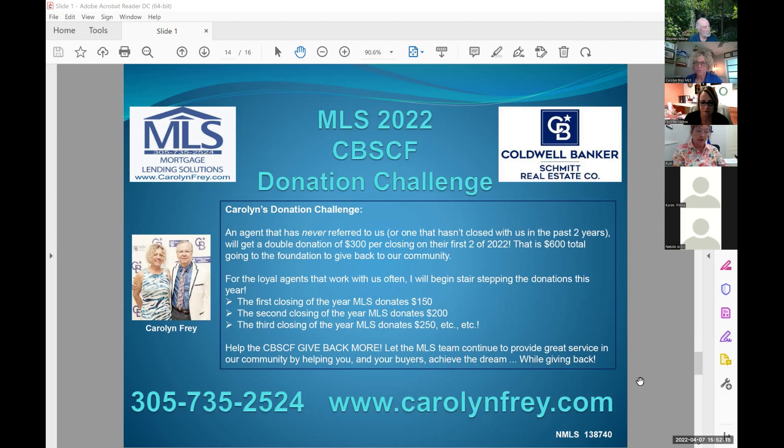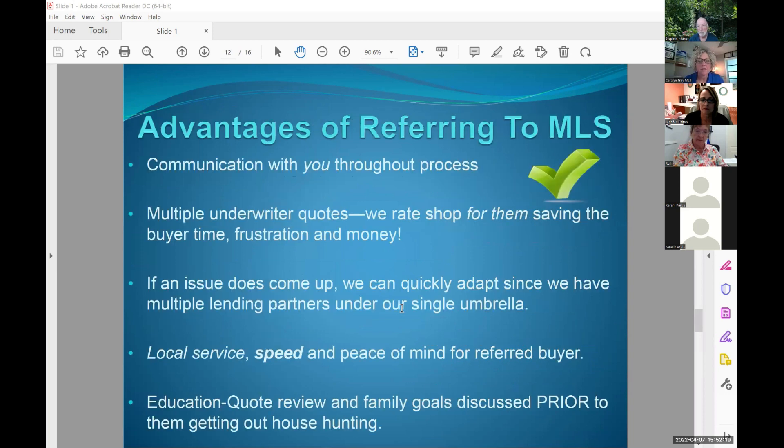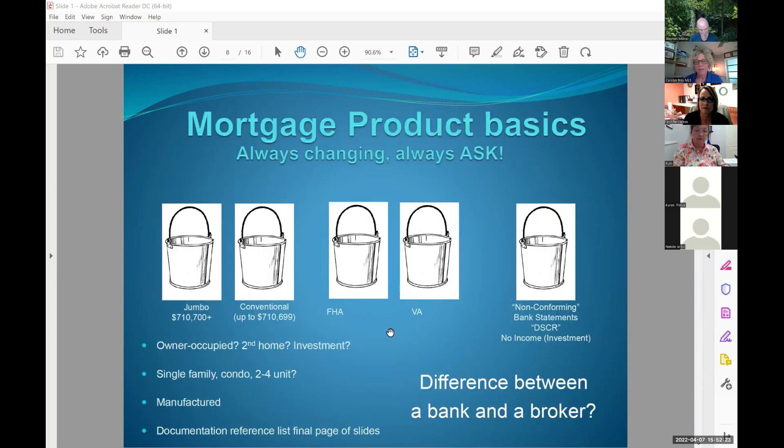I'll start with VA. If you have a person active in the military or a veteran, we need to check that they have a certificate of eligibility for the VA loan. It is a wonderful product — we have a lot of veterans in the Keys. It's literally a zero down payment loan — the only one out there — and they have no private mortgage insurance required. I believe we can do up to $710,000 on that loan. They go buy a house for $710,000 and put zero down. It's a phenomenal product with great rates.